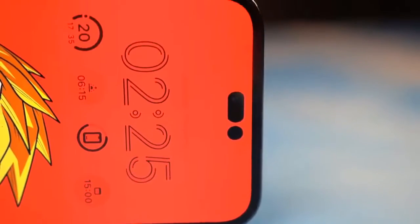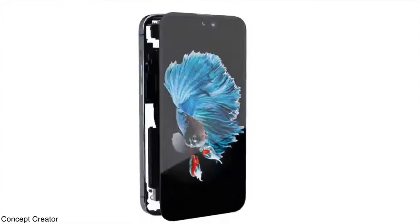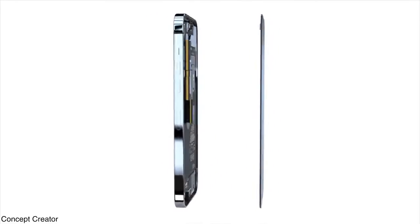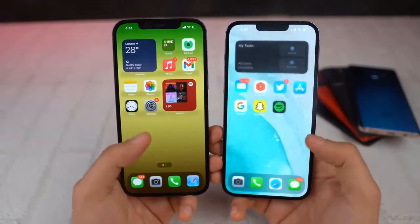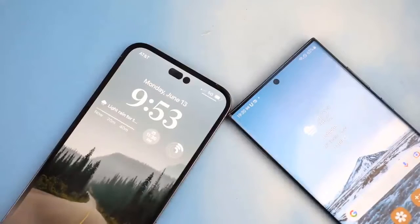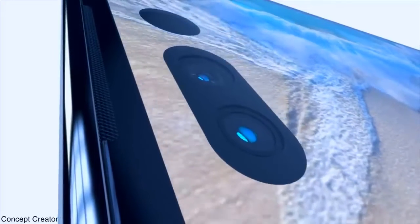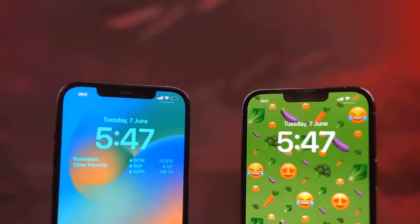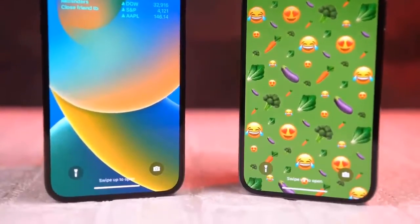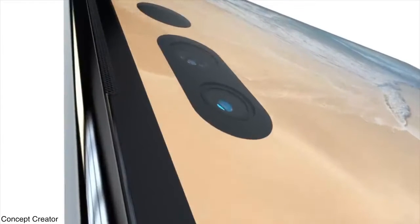Overall, the iPhone hasn't taken a huge leap forward since the iPhone 11 Pro. In the face of steep competition like the Samsung Galaxy S22 Ultra and the Google Pixel 6 Pro, it looks like Apple will need to bring its A game to the iPhone 14 Pro. Thankfully, going by the leaks and rumors so far, Apple's next Pro model might be doing just that.